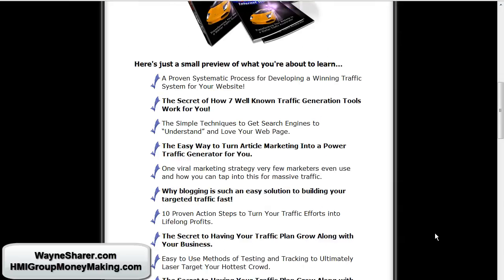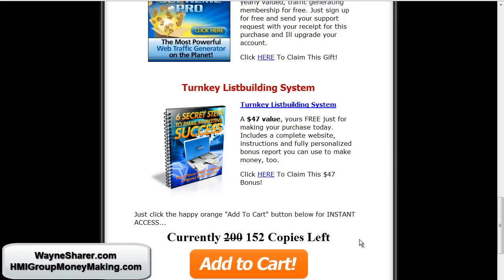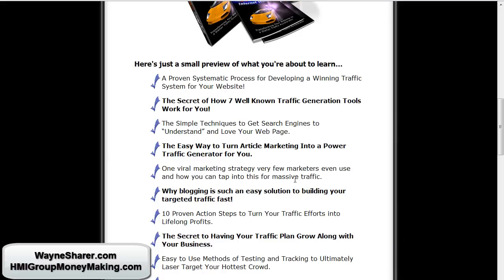I also have Quantum Internet Traffic, also available at $47. It has a worksheet and a mind map. It is a step-by-step system to give you a plan to generate traffic for life — traffic that makes money for you forever in your business, and you can make it grow as big as you want. That's Quantum Internet Traffic — if you apply it, put it together, build a plan and put it to work, it will work.